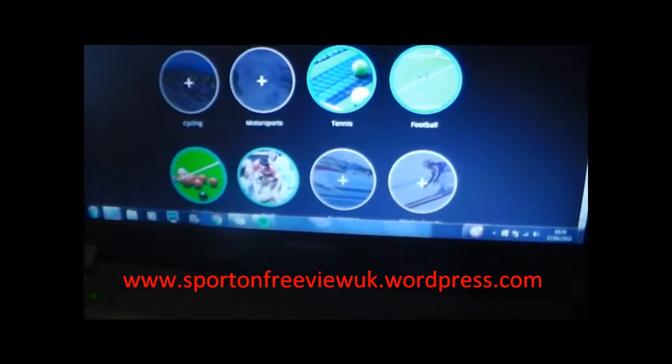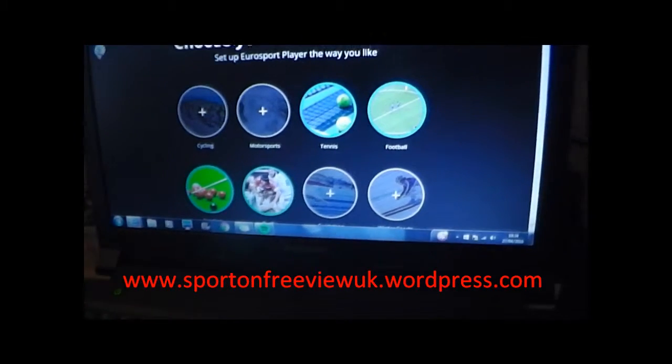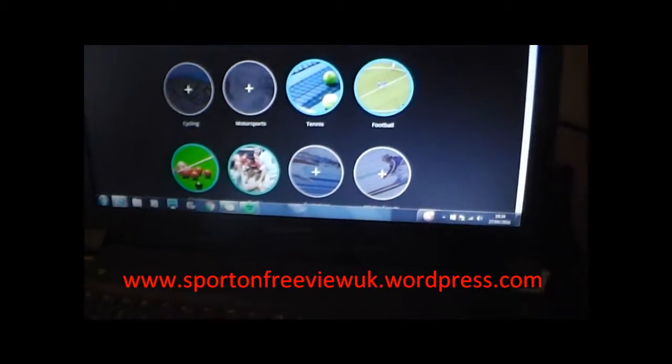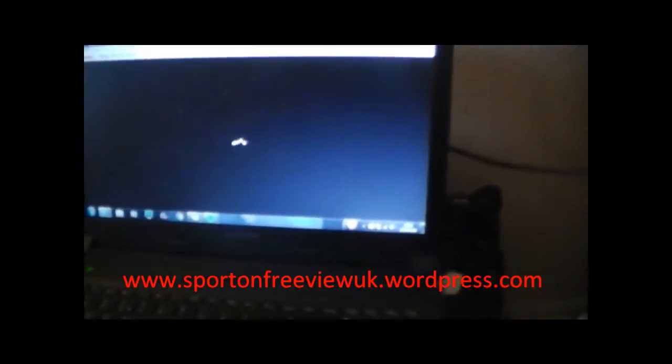I'm using my laptop at the minute. So when you log in, you can choose your favourite sport — cycling, snooker, rugby, swimming, etc. You can pick your favourites and it will personalise your screen. I'm just going to minimise that. So this is the front screen.